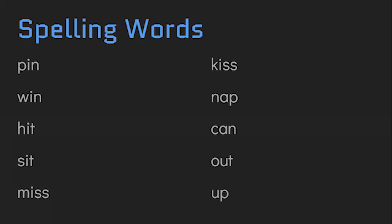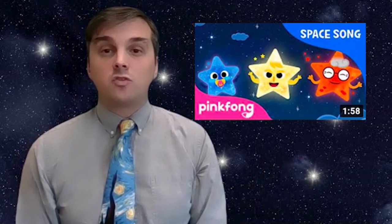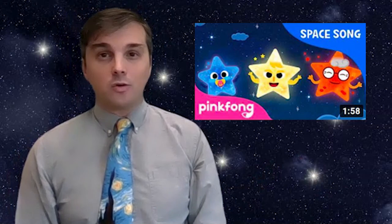For each one you got correct, draw yourself a little star. Now that you've learned about the short I sound and astronomy, you might have fun singing along with the Space Song by Pink Fong, which is about different types of stars and how they change color as they get older.